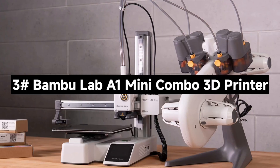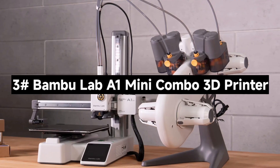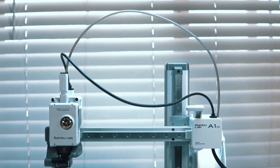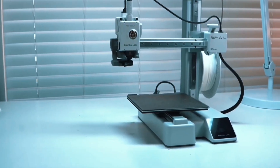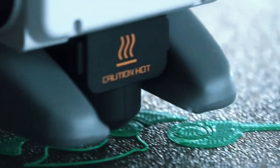That's the Prusa MK4S. Number 3: The Bambu Lab A1 Mini Combo 3D Printer — a compact, high-performance machine packed with features that make 3D printing fast, fun, and effortless. Let's break down what makes this mini printer a major player.